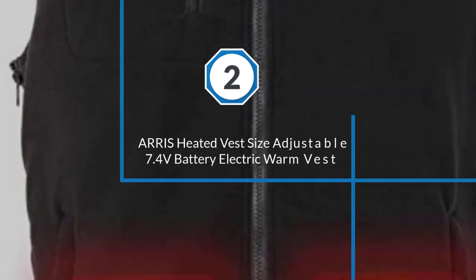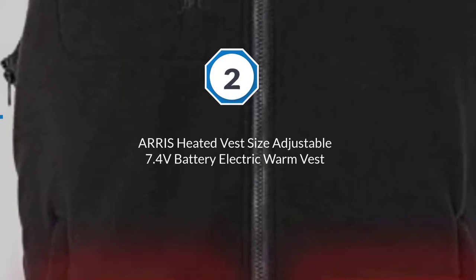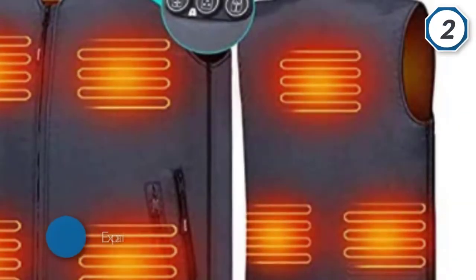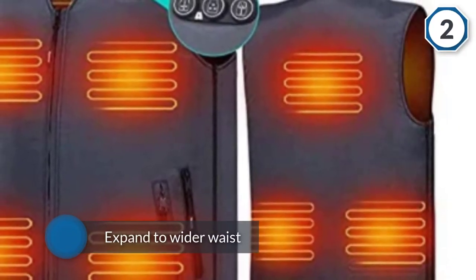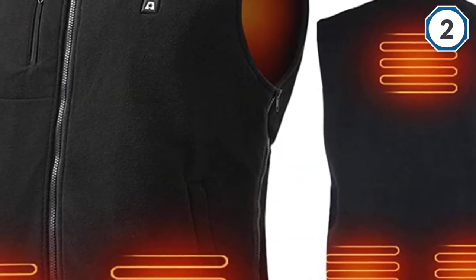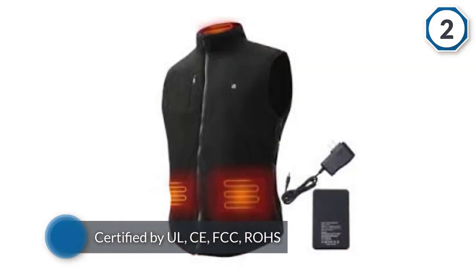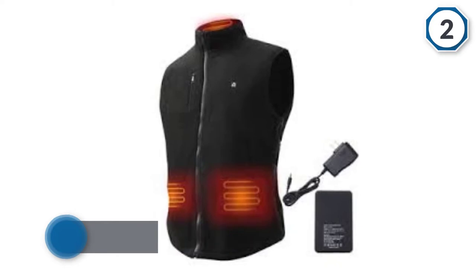Number two: Eris heated vest — size adjustable, 7.4 volts battery electric warm vest. This Eris warm vest is designed with portability in mind. The vest is suitable for outdoor and indoor activities such as hunting, camping, and hiking. You can easily expand to a wider waist by zipping it out and inserting the new piece.